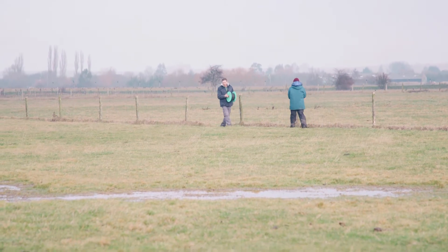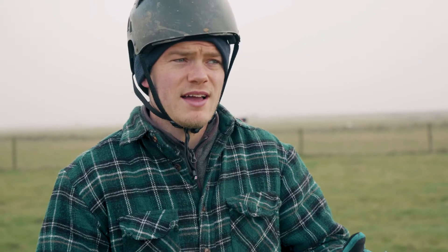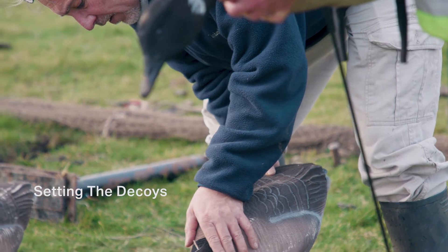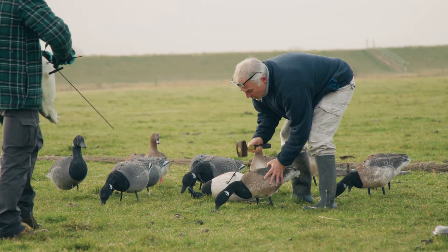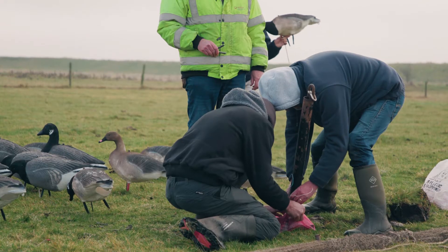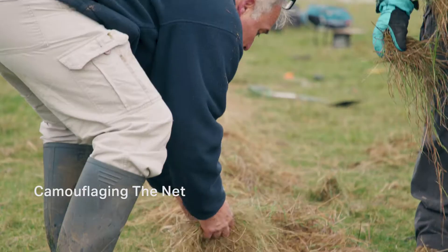The purpose of cannon net trapping is to catch the geese for conservation. We're going to ring them — a small observation ring on the leg that can be read through binoculars or a telescope — to identify individual Brent geese. Hopefully they'll be spotted elsewhere on their migration route, giving us information about their movements. We'll also take biometric data including wingspan, weight, general health, and condition, and attempt to sex the birds.